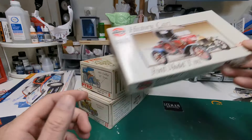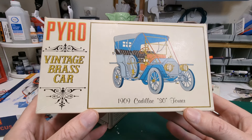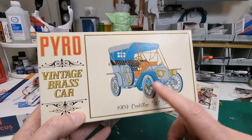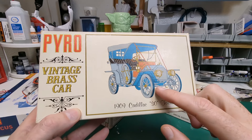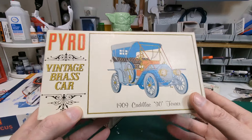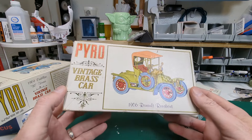This is also a front runner for me — this Pyro kit, a 1909 Cadillac 30 Touring Car. The reason they called it the '30' was because it had 30 horsepower, but back in 1909 that was a hot car. It's a fairly involved kit, whereas the Airfix kit is a bit more simplified.